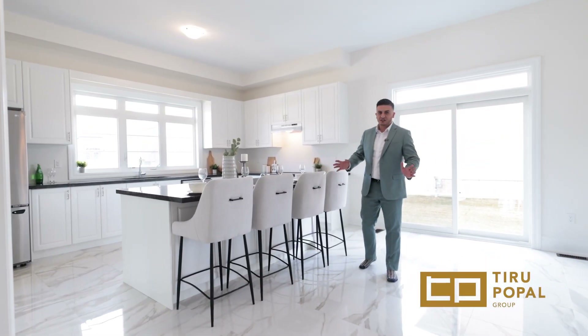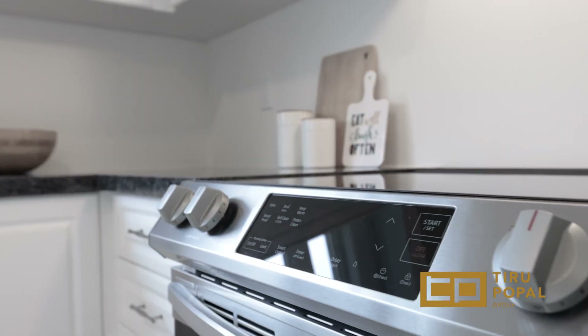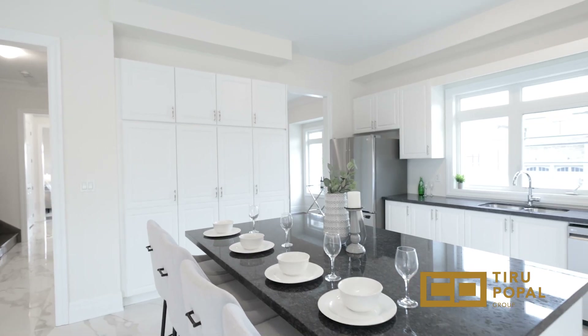This enormous bright kitchen features an oversized island, quartz countertops, stainless steel appliances, an ample amount of cabinetry space, and overlooks this giant cozy family room.